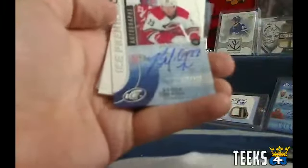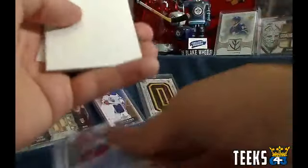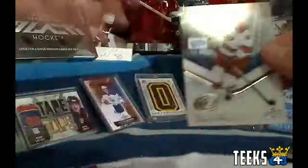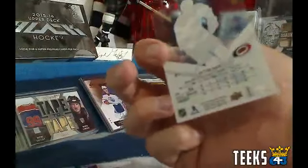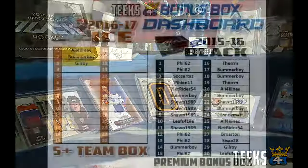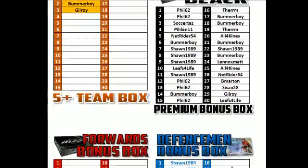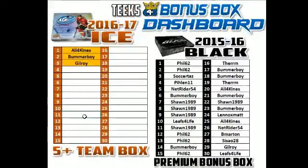Last pack. We got something nice in here as well — it is an autograph of Brock McGinn for the Carolina Hurricanes, and Gilroy, congratulations Gil. And the last card standing is also the Carolina Hurricanes, so Gil, you got yourself spot number one in the next box of Black. That is bonus box, the next one. I'm going to put your name right down here so I don't forget. Gilroy, congratulations.